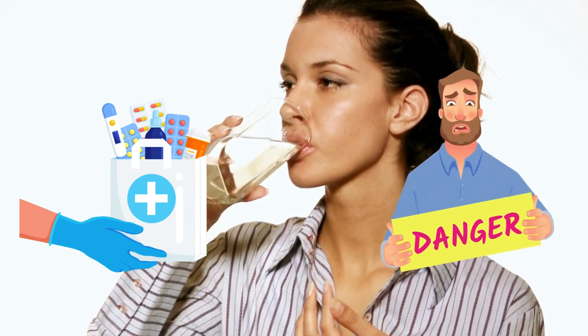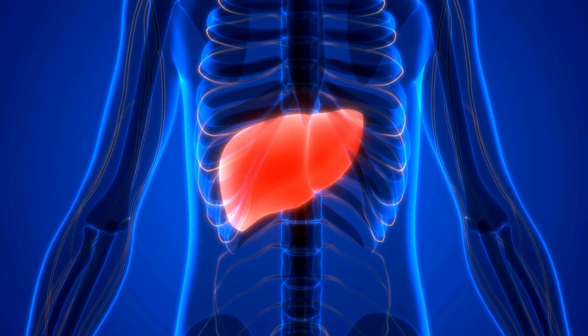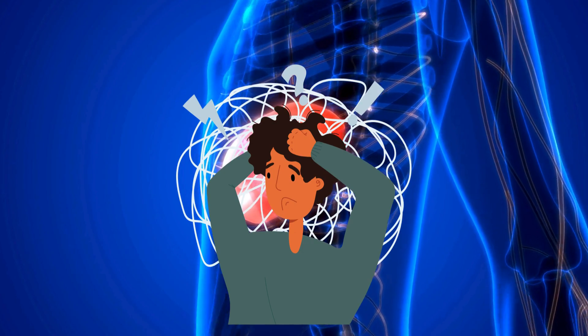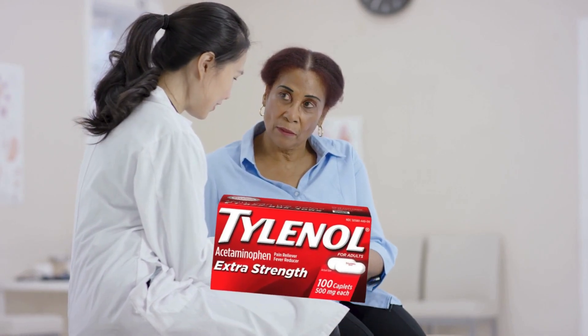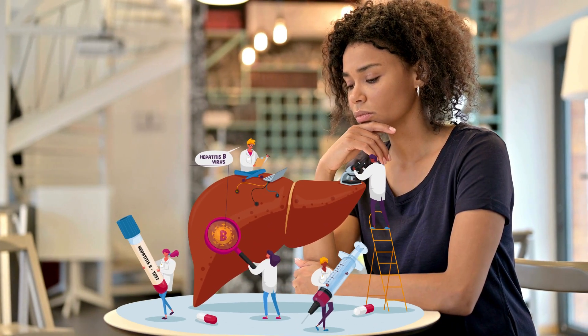Finding and treating ILE early is important to avoid bigger problems later on. By understanding these things and taking some simple precautions, you can use Tylenol safely and effectively. And remember, if you ever have any questions or worries about Tylenol and your liver health, don't hesitate to talk to your doctor.